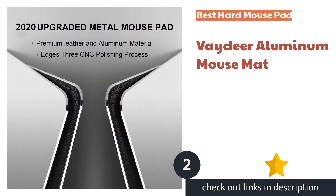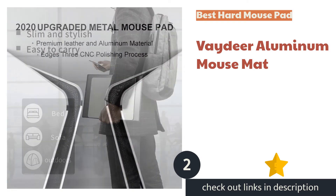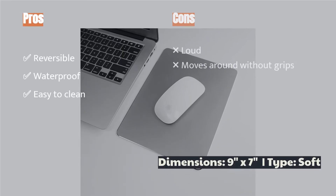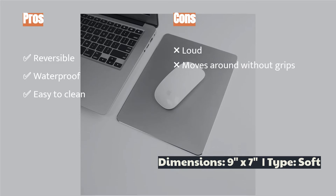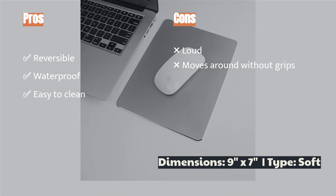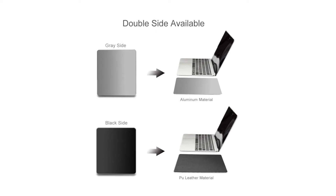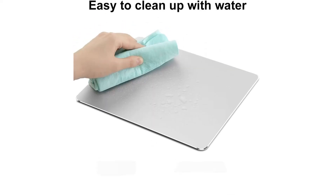The second product is the Vadier Aluminum Mouse Mat. If you prefer a hard mouse pad, the Vadier is our favorite. It is reversible, so you can choose between an aluminum or PU leather surface. Both sides are exceptionally smooth, with most mice gliding across easily. We also appreciate its waterproof nature, making it practically immune to damage from spills and easy to clean.